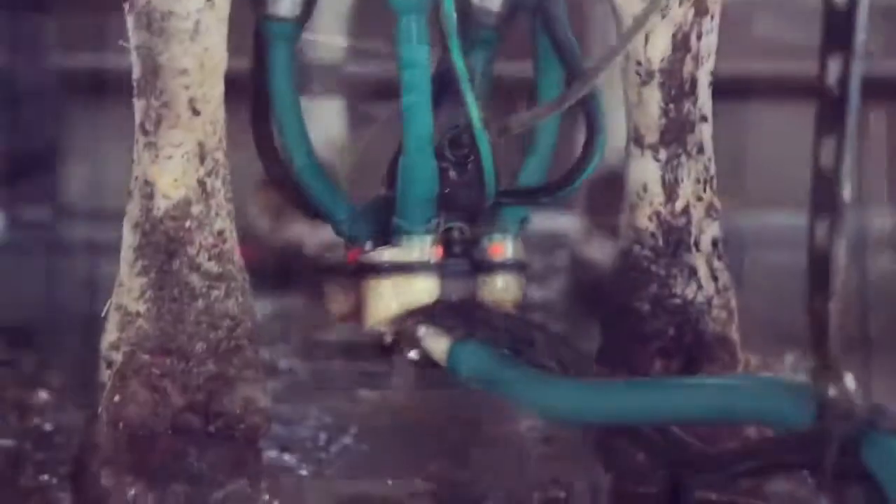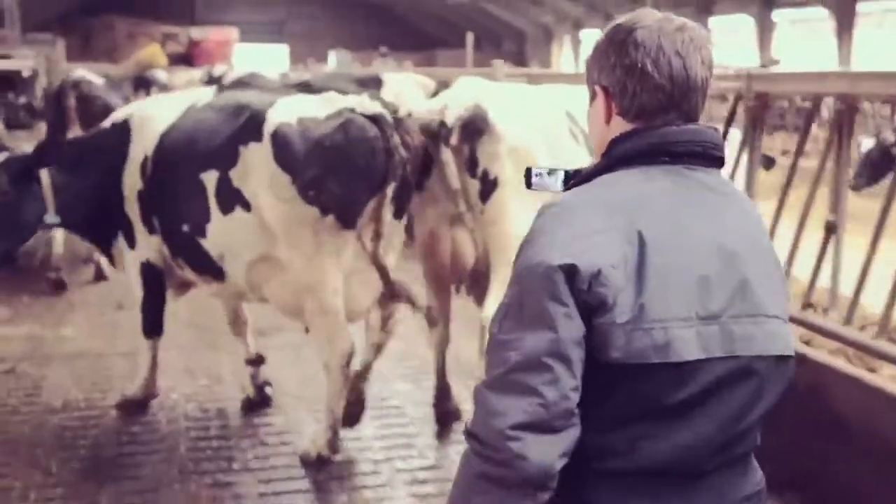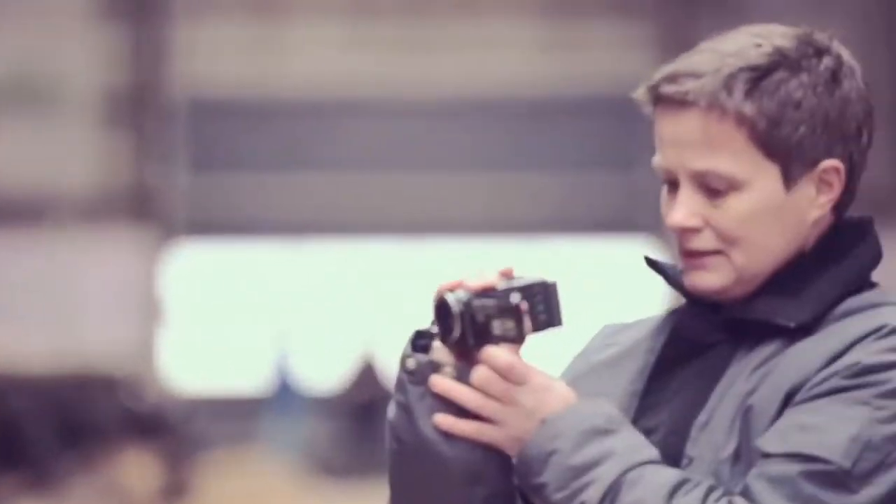We went to the organisations within the dairy industry and asked veterinarians and scientists: what if we could develop a solution that will tell us what the cow is doing every second? Because until that time, everything had been done by manual observations.